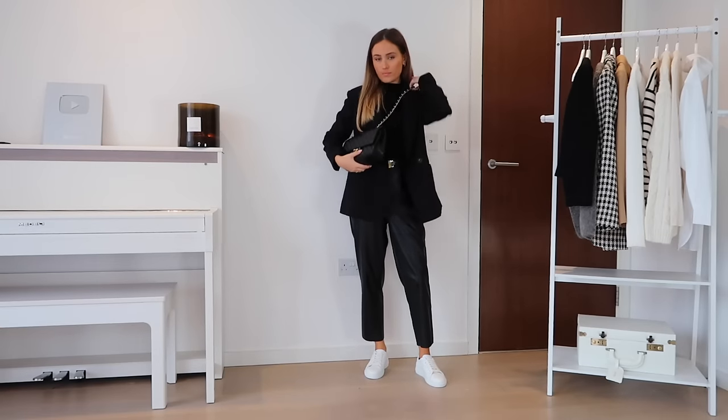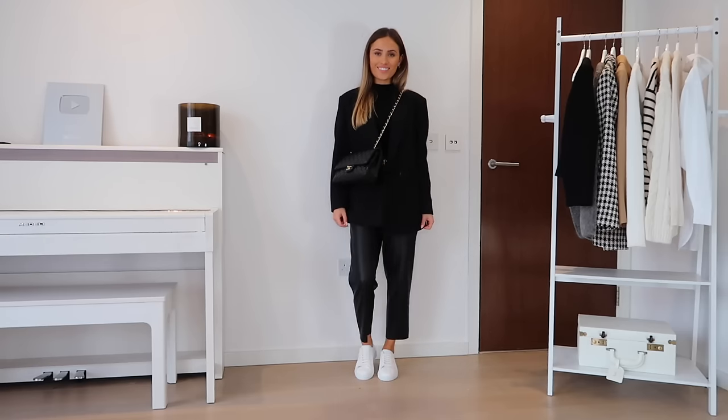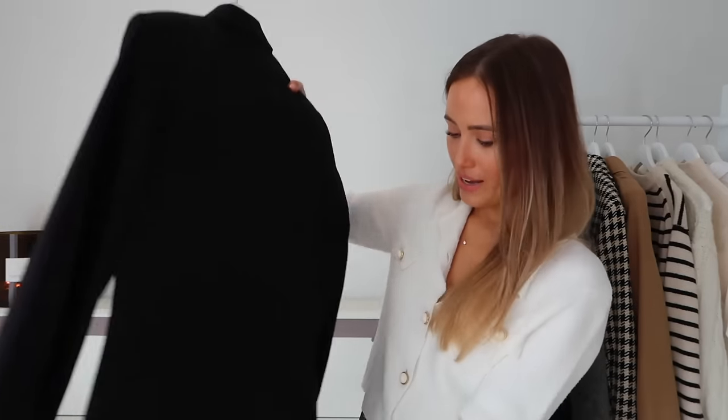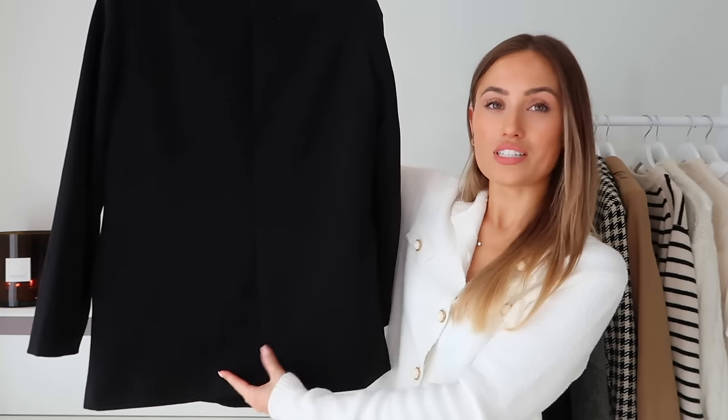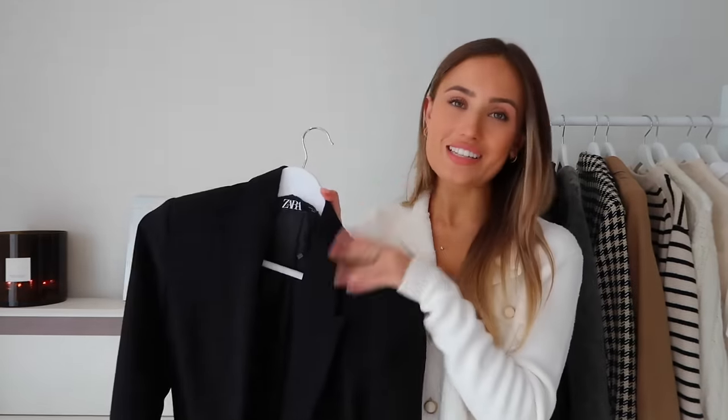On to blazers — I've stripped it down to just black and camel. The black one is from Zara. I love Zara blazers because they balance oversized and boxy while still feeling feminine. This is a double-breasted collar style with two pockets. One tip: it doesn't have a split up the back, but if yours does, remember to cut the stitch — I'm always seeing people walking around London with the stitches still done up!